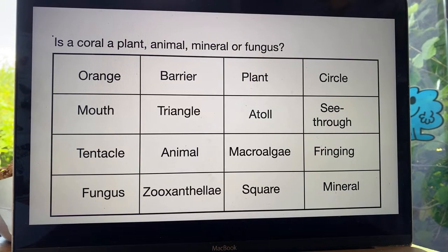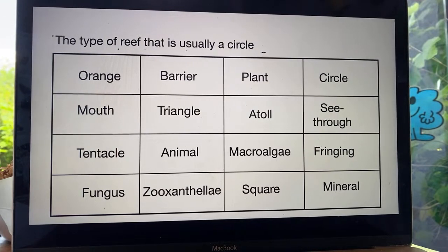Is a coral a plant, an animal, a mineral, or a fungus? Find it and cross it off. The type of reef that is usually a circle is called a what reef? Which of these words describes the type of reef that is usually a circle? Find it and cross it off. Hopefully you are shouting bingo at me now.